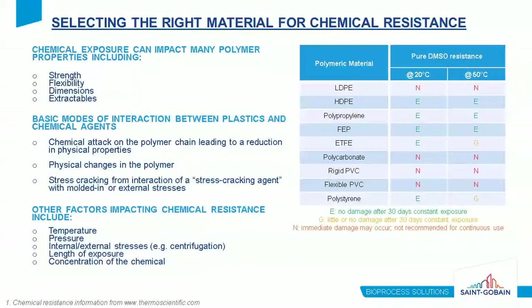However, DMSO has notoriously poor compatibility with some plastics due to reactivity, making material selection extremely important for cryopreservation applications. Chemical exposure can impact many polymer properties — particularly when incompatible materials are used — including strength, flexibility, color or surface appearance, dimensions, weight, and extractables. Chemicals negatively interact with polymers via three basic modes: chemically attacking the polymer chain, causing physical changes in the polymer, or stress cracking from interaction with molded-in or external stresses. External factors such as temperature, pressure, concentration, and length of exposure can all impact chemical resistance as well.